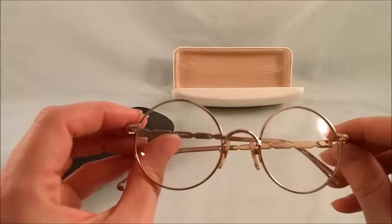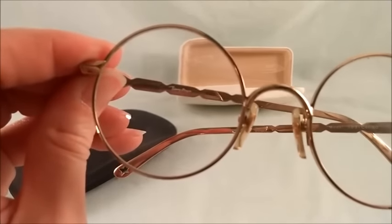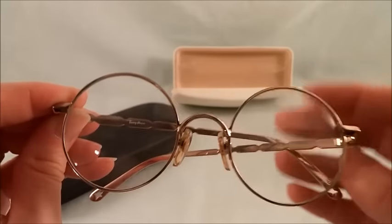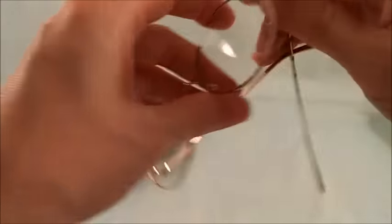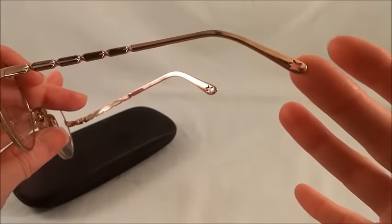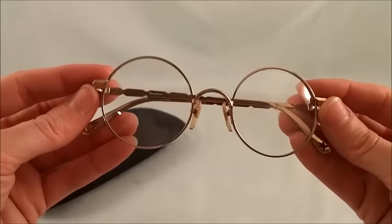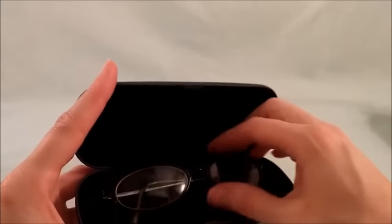This is a pair of Thierry Mugler — that's T-H-I-E-R-R-Y M-U-G-L-E-R — a vintage pair of glasses. They're round, kind of a spectacle look, all metal and gold. There's a little star on the end and they have a kind of twisted arm look. Pretty neat — these sold for $50.